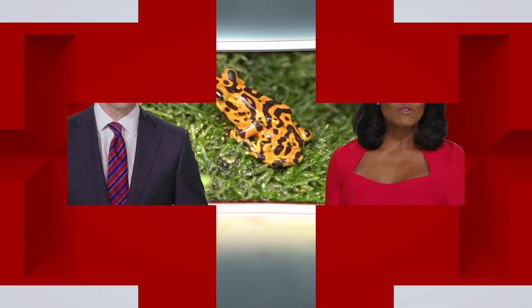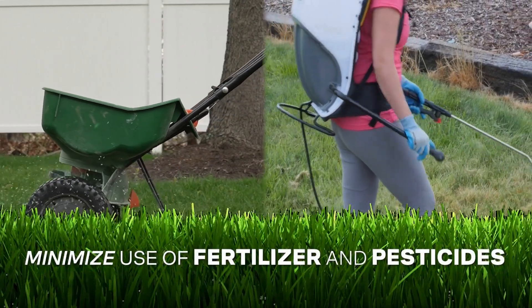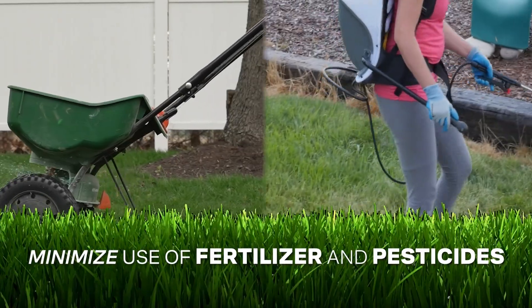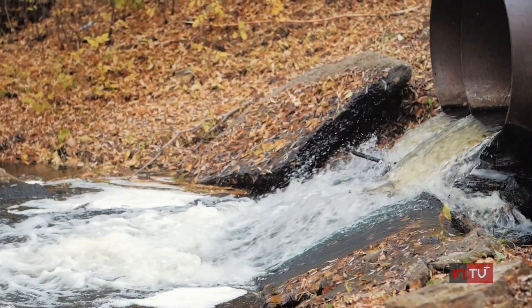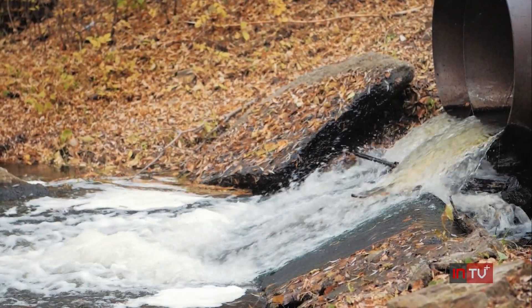That particular species is native to Panama, but even here in the U.S., frogs and toads are an important part of our ecosystem. They're considered nature's pest control because they eat all sorts of insects. You can help protect them by minimizing use of fertilizer and pesticides on your lawn, as experts say runoff from those chemicals can pollute waterways where amphibians live.